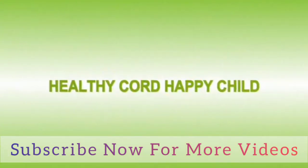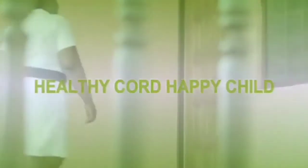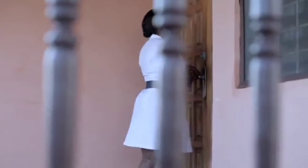Healthy cord, happy child. Caring for your baby's cord is easy. Let's visit the Youngson family to see for ourselves.